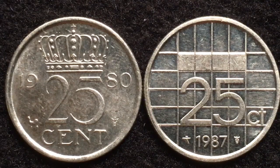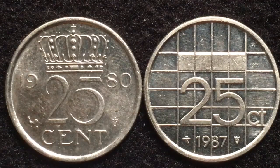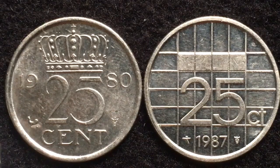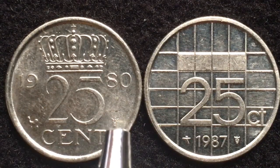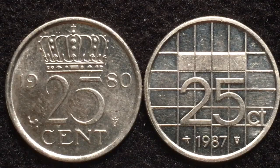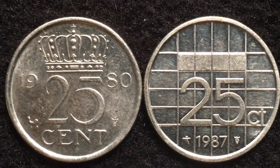On our left we have the 1980 25 cent coin. There's a 19 separated by the 25 and 80, with a crown at the top as seen on all these older Netherlands coins. On the left side of the coin there's a cock or rooster, and on the right is what Numista describes as a star, but what looks to me like one of those medical symbols with snakes going around it. We looked it up and weren't really able to find out exactly what that symbol was.